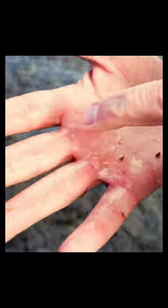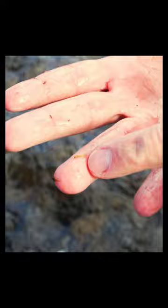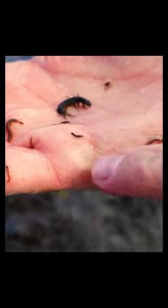All right, we've got some little midge larvae, some tiny mayflies, more tiny mayflies, another midge larva. This is a blackfly larva, a midge larva, midge larva.